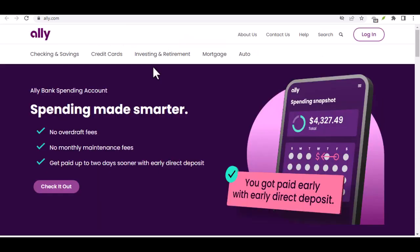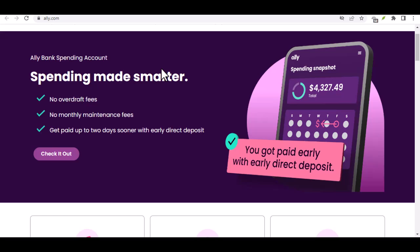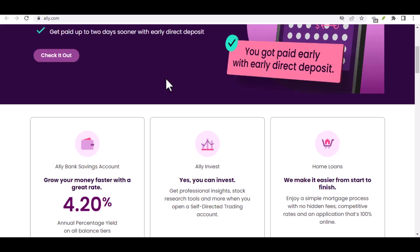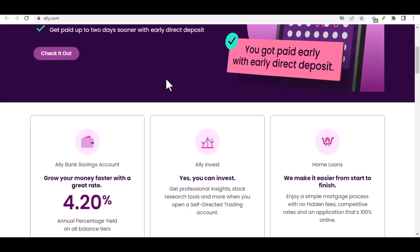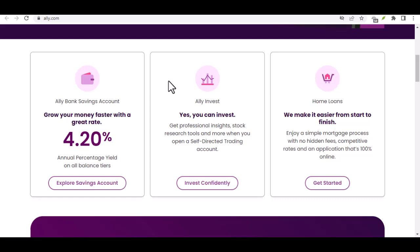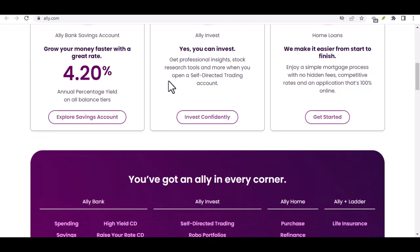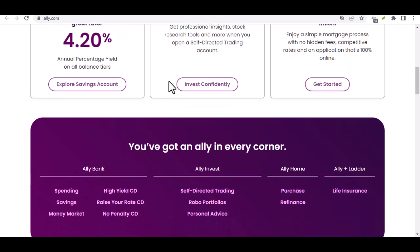Now, we've covered the core payment options, but Ally goes the extra mile. They offer features like mobile check deposit — snap a picture of your check with your phone's camera, and funds are deposited directly into your account. Ally also allows you to schedule payments in advance, a lifesaver for those recurring bills that love to sneak up on you. Set it up once and Ally will handle the rest, ensuring you never miss a payment again.